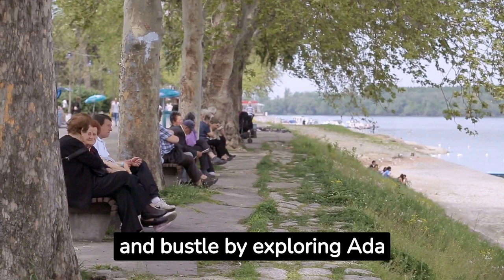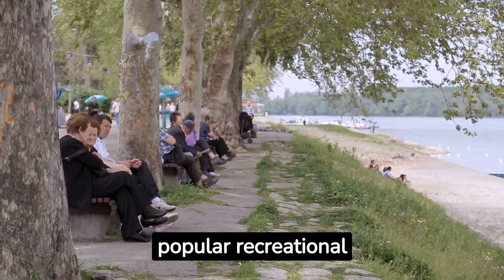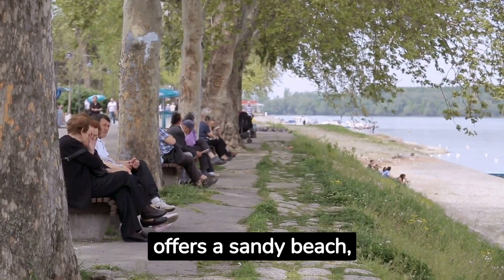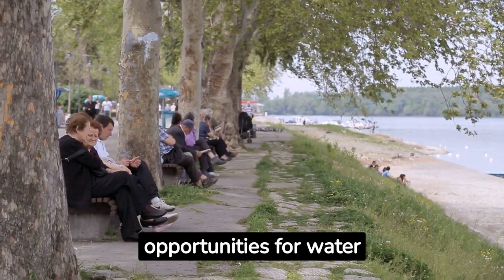Escape the urban hustle and bustle by exploring Ada Ciganlija, a popular recreational area. This river island turned peninsula offers a sandy beach, sports facilities, bike trails and opportunities for water activities.